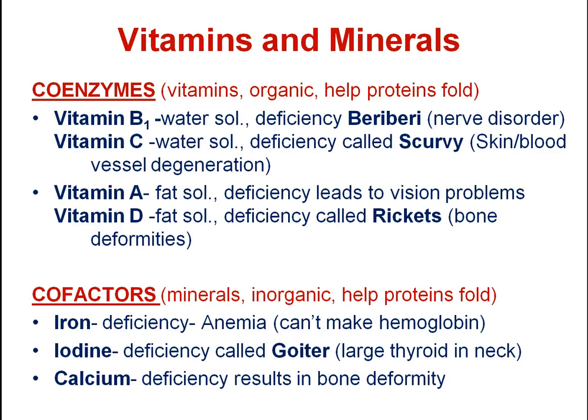Both vitamins and minerals — coenzymes and cofactors — are used to help proteins to fold. The big difference between a coenzyme (a vitamin) and a cofactor (a mineral) is whether or not they're organic. Coenzymes are organic, meaning they have a carbon backbone — like glucose, an organic molecule because it has carbon that functional groups are attached to.